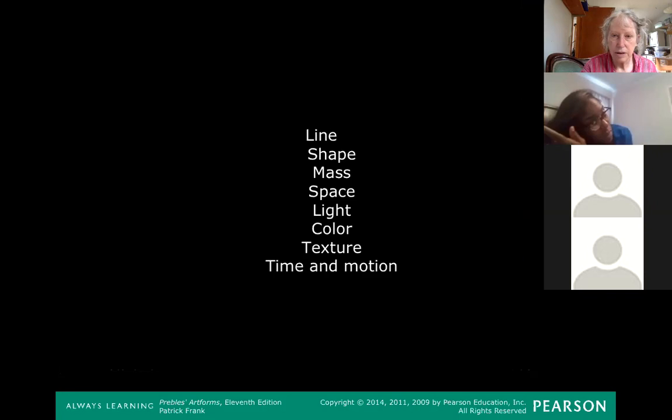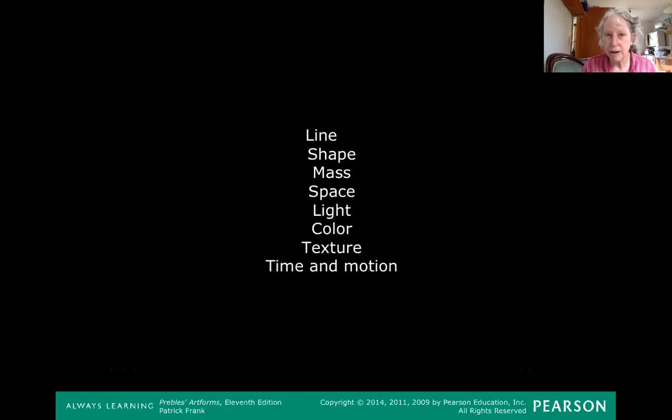Today the lecture is about chapter three: the elements of art. The elements of art are sort of like the alphabet of art. When you learn to read, you learn letters; when you learn math, you learn numbers; if you can read music, you learn the staff and quarter notes, half notes, and so on. Artists work with a different vocabulary — eight elements of art: line, shape, mass, space, light, color, texture, and time and motion.